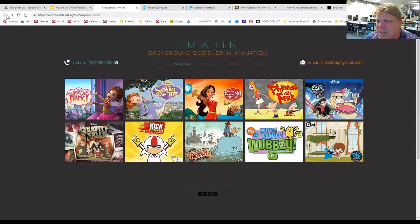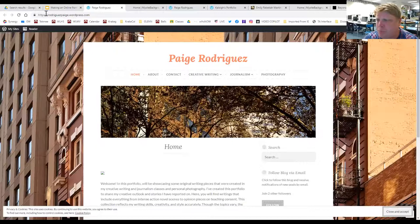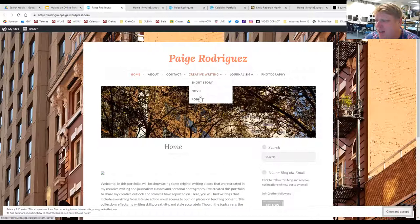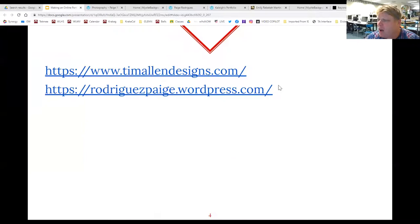You can see the work he's done — mostly background animations for Nickelodeon and Walt Disney, and now DreamWorks. You can see at timallendesigns.com that this could potentially follow you. And Paige, a former student, took her WordPress site at rodriguezpage.wordpress and added journalism skills, creative writing, and photography. If you click on it, you can see some of the photography she's taken — this gives you an idea of what you can do.